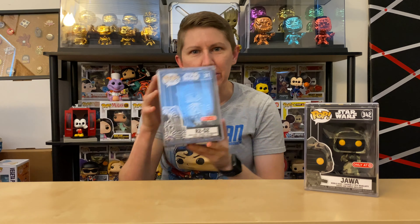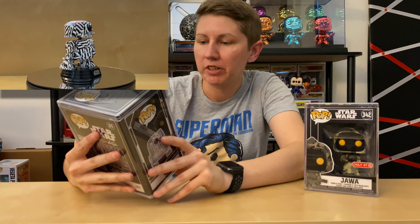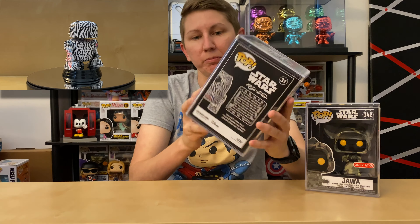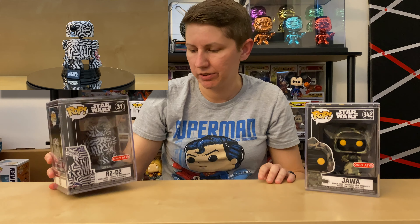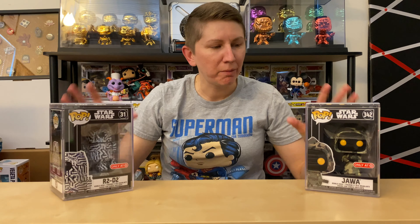Props! All right, next Futura pop — the last one for this haul — is R2D2. I've seen a few different versions of this one, and they all look a little bit different. Mine doesn't have a ton of red in it, but it does have a little bit on that leg right there. I've seen some that have a lot more red; I kind of wish I had one of those, but I'll take what I can get.